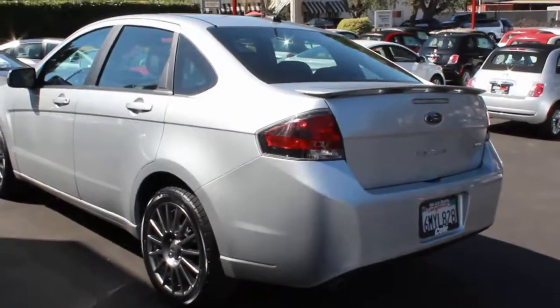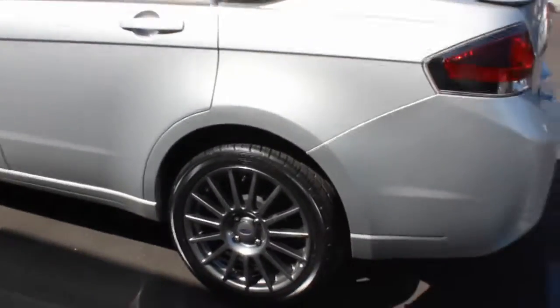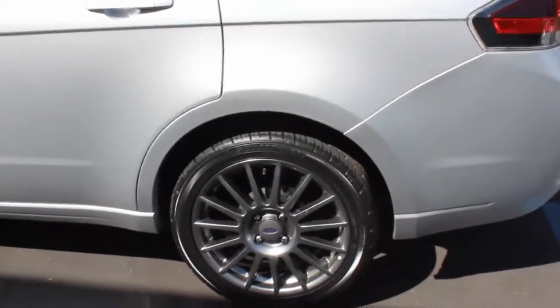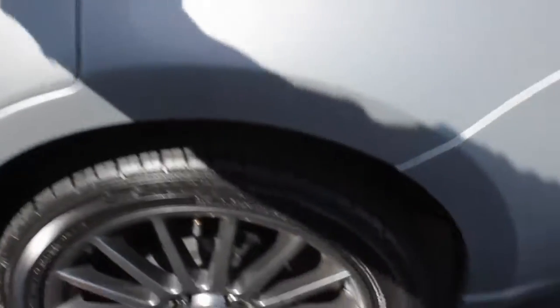This is the SES model, which is the upper trim level. You'll notice the wheels — it's got premium wheels on there with nice low-profile tires. Those tires look brand new, or darn near brand new.